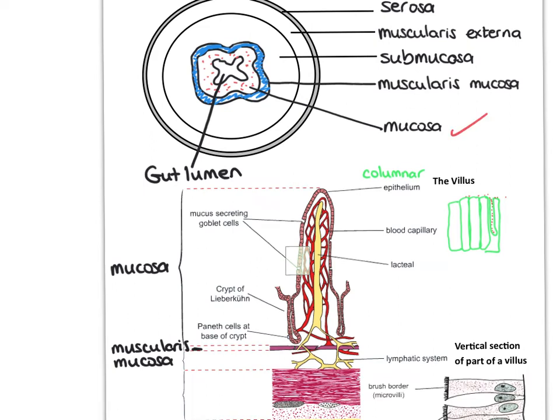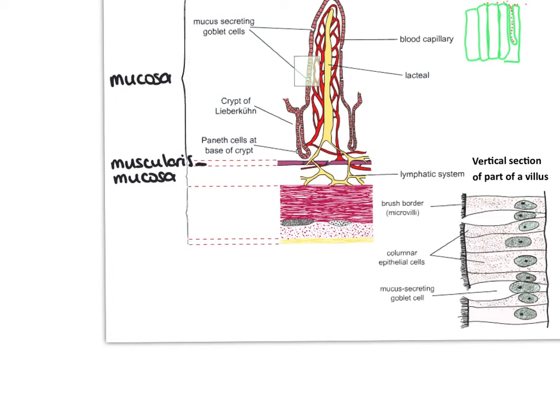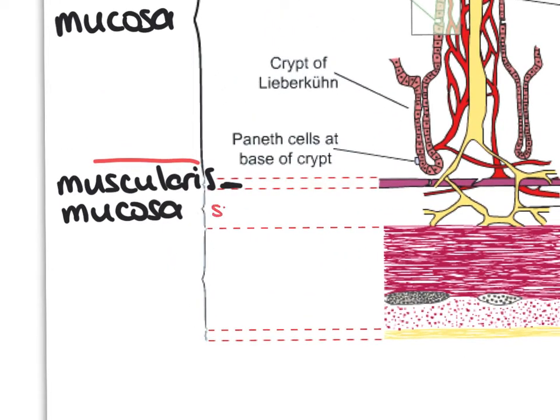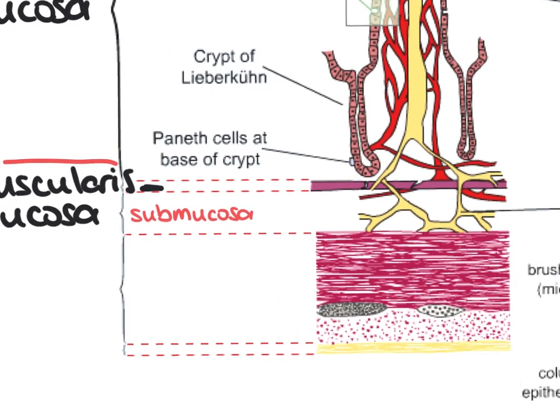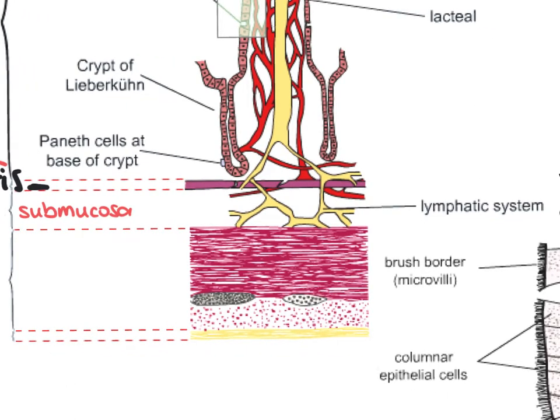So we've labelled the mucosa - that's where the villi are. We've got the muscularis mucosa. The next layer is the submucosa, and as I said we've got blood vessels and lacteals in there - lacteals are part of the lymphatic system. Lacteals feed into the lymphatic system.